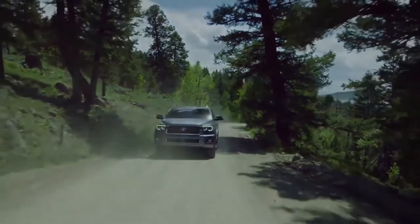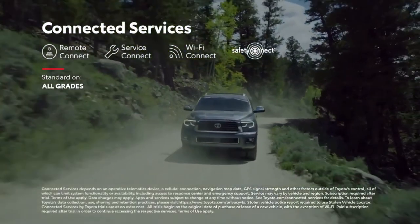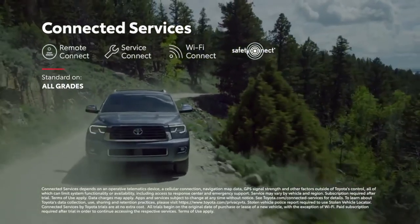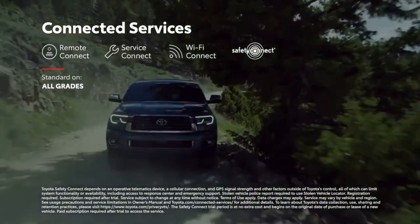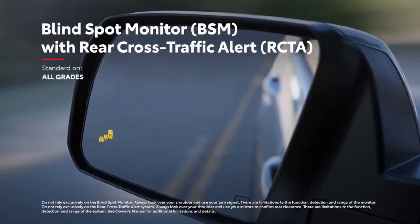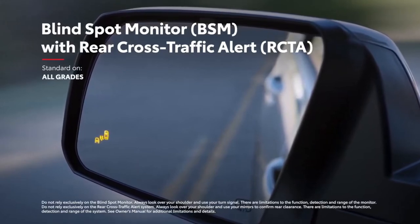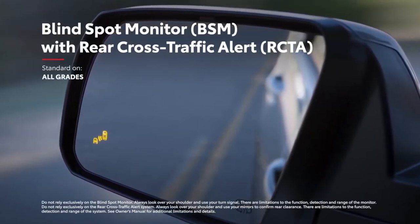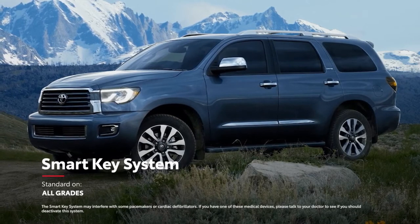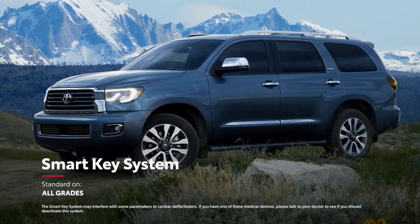Sequoia's multimedia systems also work in tandem with Toyota's line of available connected services, which include Remote Connect, Service Connect, Wi-Fi Connect, and Safety Connect — providing 24/7 roadside assistance at the touch of a button. Meanwhile, Sequoia's standard blind-spot monitor with rear cross-traffic alert is designed to identify nearby vehicles before changing lanes or backing out of a tight spot. And with Sequoia's standard smart key system, there's no need to reach into a pocket or purse — simply grabbing the front door handles or liftgate will unlock the vehicle.